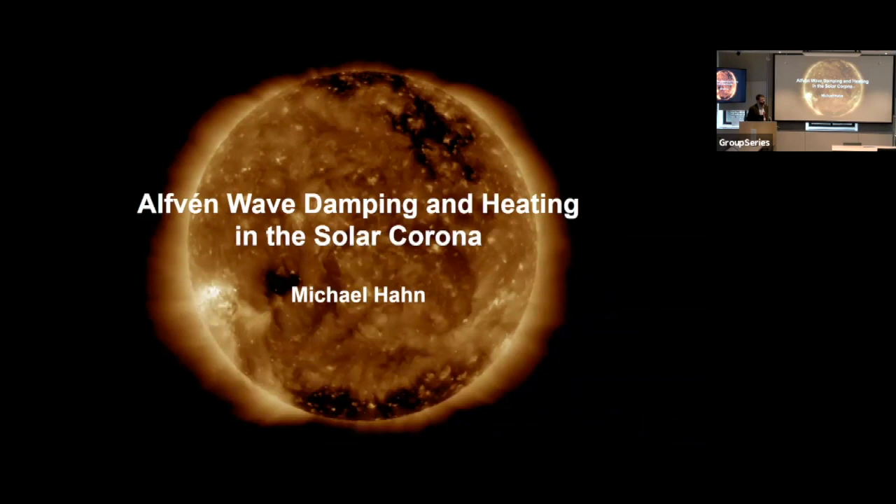Welcome everyone. Today we have Michael Hahn. Michael is a graduate of Carnegie Mellon. He obtained a Ph.D. at Columbia University and is currently an Associate Research Scientist at Columbia. Michael is an expert in Solid Physics and also Plasma Physics, and he is also working on experiments. Today, Michael will tell us why the solar corona is so hot. Okay, Michael, take it away.